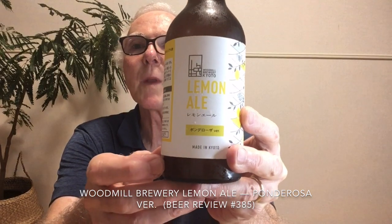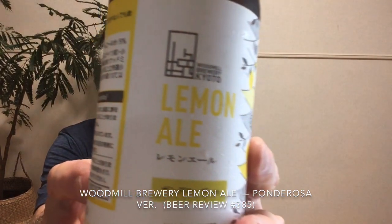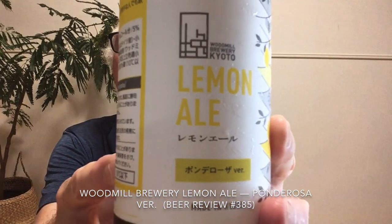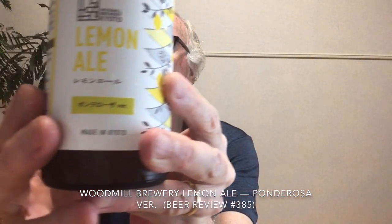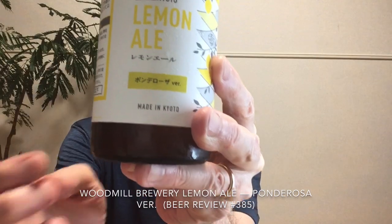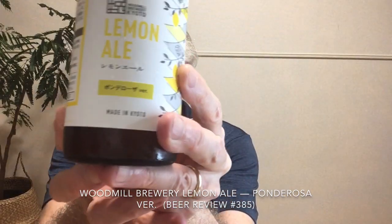You can see the logo of Wood Mill Brewing here, and the Ponderosa version label right here.